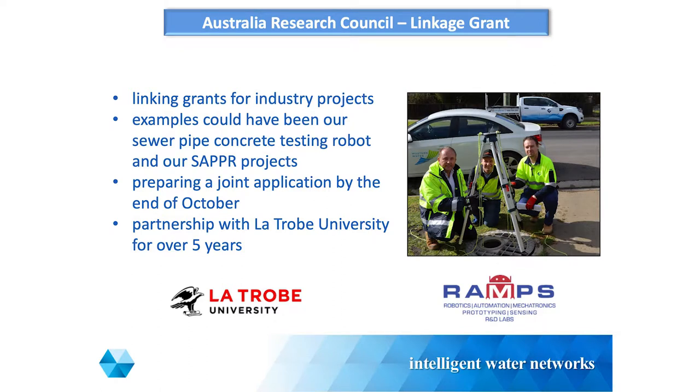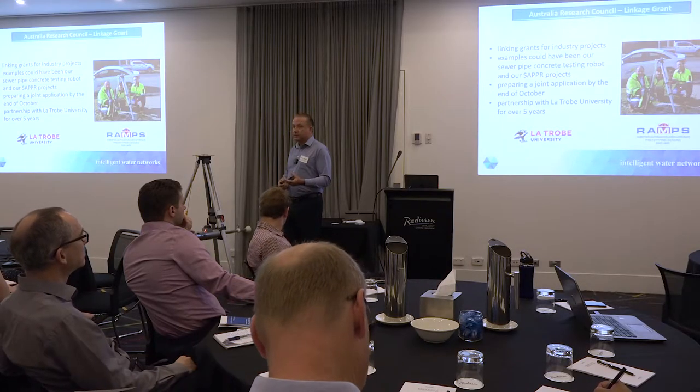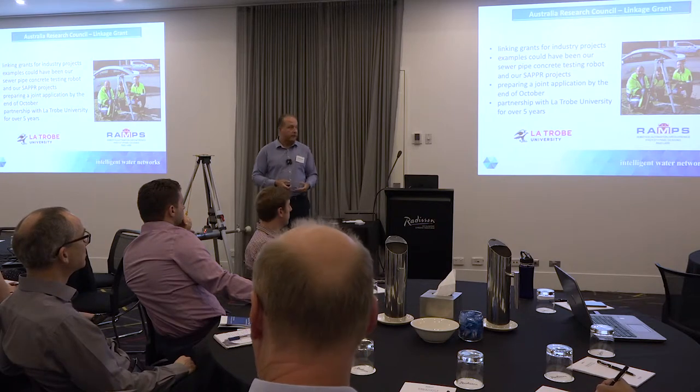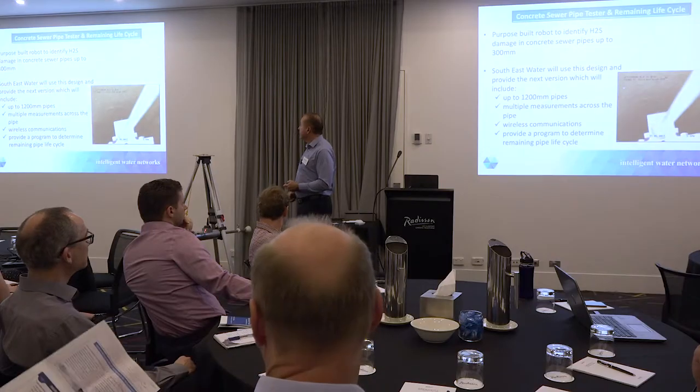Another project I'm working on with La Trobe Uni - I've got Rob and Alex here - is around Australian Research Council linkage grants, which is just another alternative for funding these projects. In hindsight, this would have been handy for a couple of projects we've worked on together - the concrete sewer pipe tester, the SAPPER. What they offer is they'll match any cash contribution and in-kind support. So if you offer $10,000 cash for a trial and $40,000 in-kind support, they would match you $50,000. Sounds good - we'll see whether this one comes off, but I guess you've got to be in it to win it.